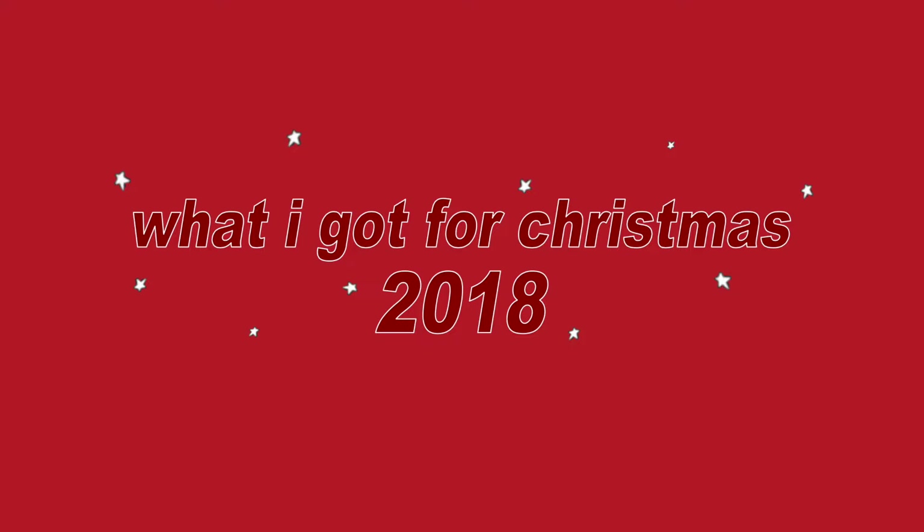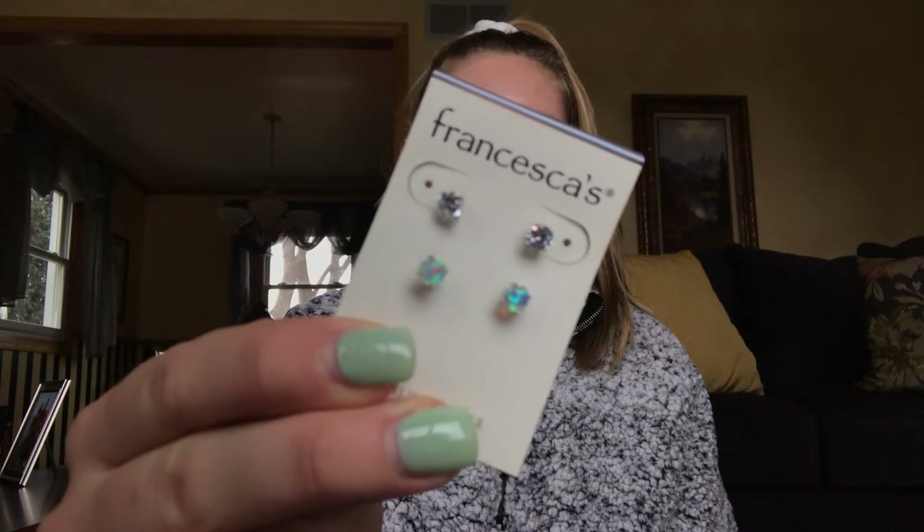I have quite a few things to show you guys, so we'll just jump right into it. First we'll start with my stocking — I have the best stocking of my entire family, obviously. First thing I got was just these cute Christmas socks; I think they're the ones from Target. I have like a million pairs of these and I love them for the holidays — super cute and really cheap too. The next thing I got were these earrings from Francesca's. I have the same ones in rose gold and I just love them so much.